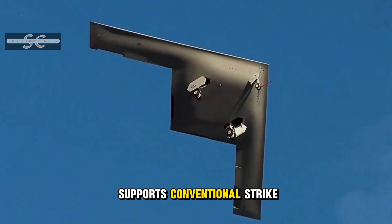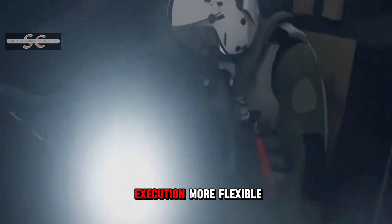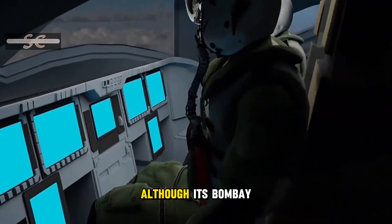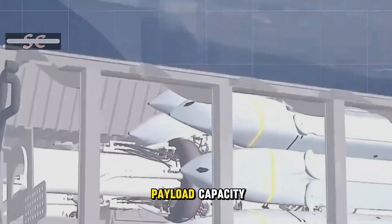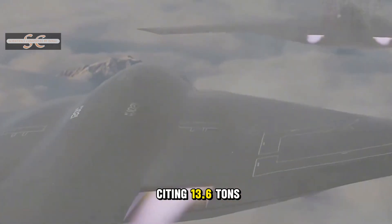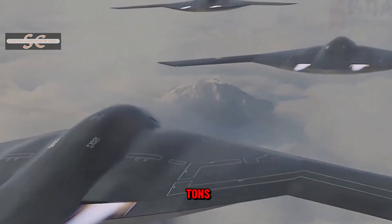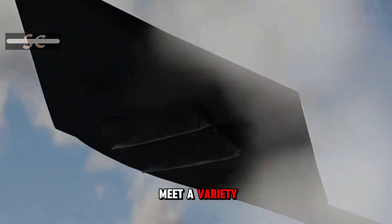It not only supports conventional strike missions, but also has nuclear capabilities, making its mission execution more flexible and diverse. Although its bomb bay width is smaller than the B-2, it is longer, with a maximum payload capacity of approximately 13 tons, with some sources citing 13.6 tons or around 14 tons. While slightly reduced from the B-2's 23 tons, it can still meet a variety of combat needs.